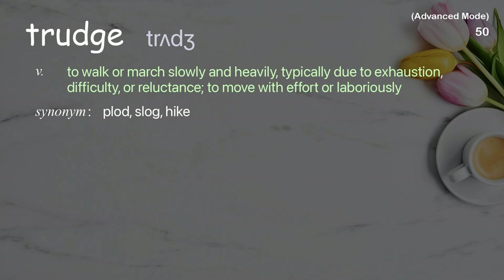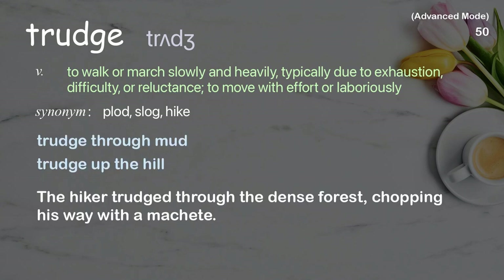Trudge: To walk or march slowly and heavily, typically due to exhaustion, difficulty, or reluctance; to move with effort or laboriously. Examples: trudge through mud, trudge up the hill. The hiker trudged through the dense forest, chopping his way with a machete.